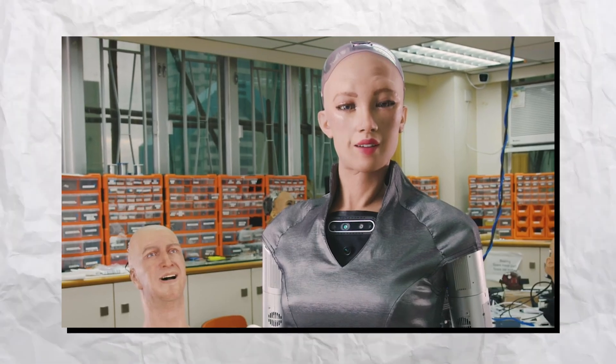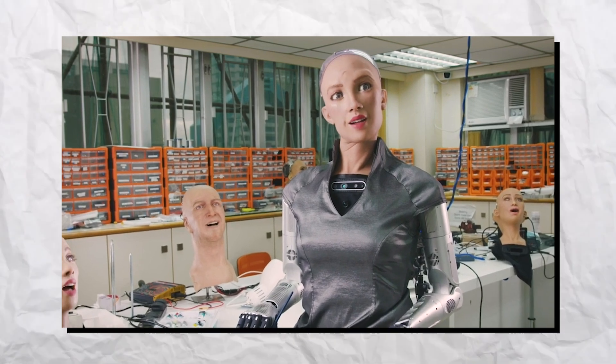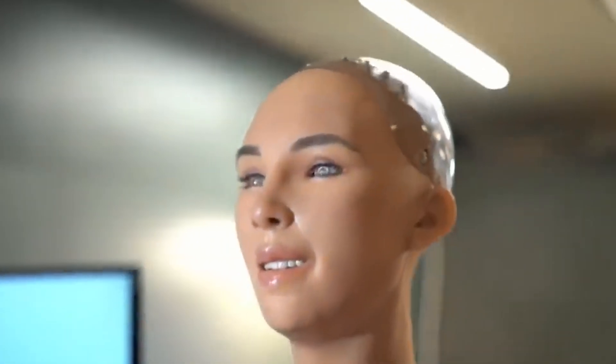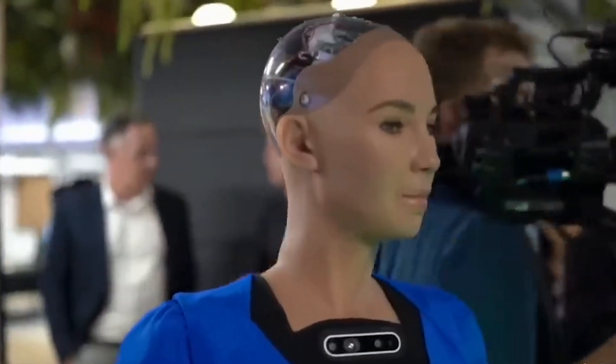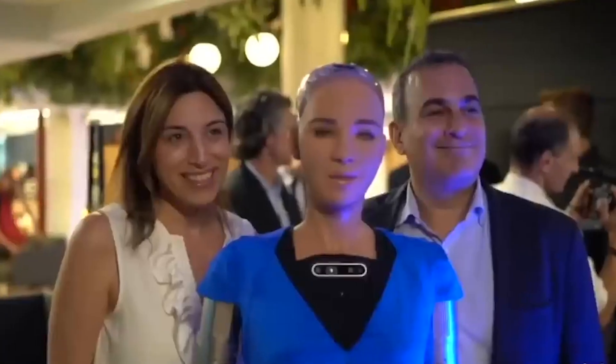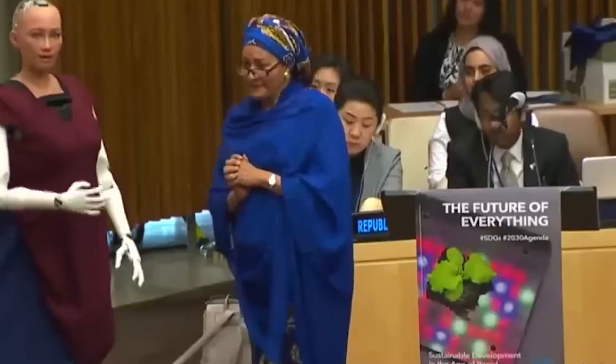Designed to simulate human social behavior, she serves as a platform for research in robotics, AI, and human-robot interaction. Sophia's unique blend of technology and artistry raises questions about the future of AI companions and their role in our lives. As an ambassador for AI advancements, she continues to inspire discussions about innovation and the ethical implications of robotics. Her existence illustrates the exciting possibilities that lie at the intersection of technology and humanity.